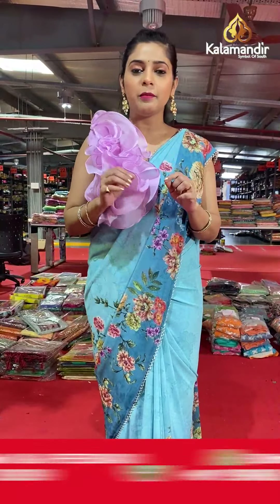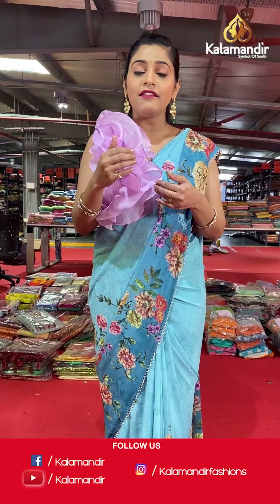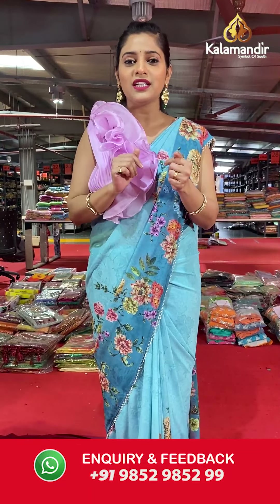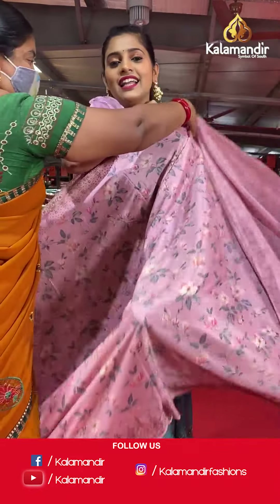Free shipping and cash on delivery is available all throughout India, so you can sit at home and shop very easily through our live shows. Keep watching our live shows in the morning at 10 AM and in the evening at 5 PM. We also keep our videos saved on YouTube if you miss out on the live shows — you can watch them under the name Kala Mandir.